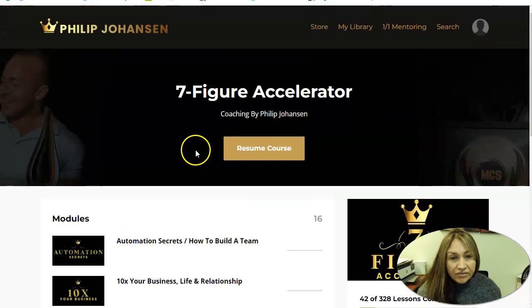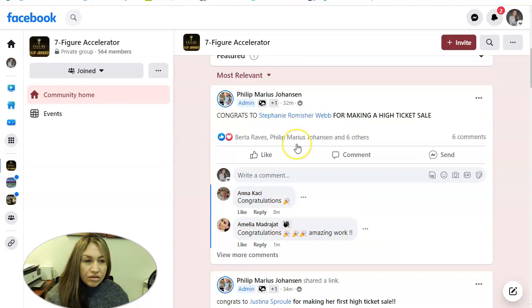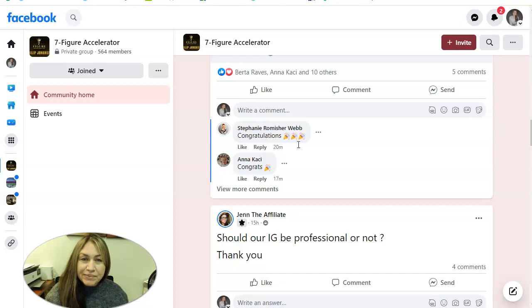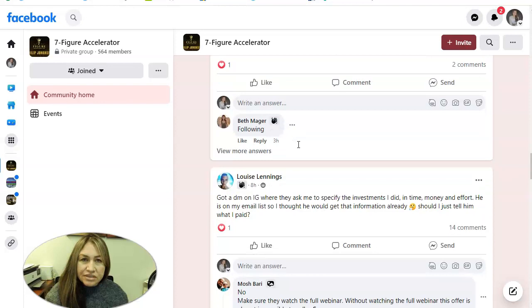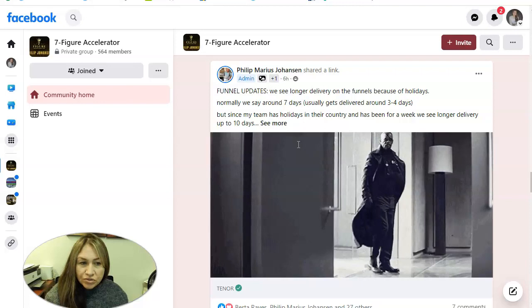Let me show you the Facebook group so you can see inside. Here's the Facebook group — this is where all the members comment, ask questions, and we see everyone. It becomes like a family. We share how everything's going, any comments and concerns. Beginners post comments and everybody helps each other out.